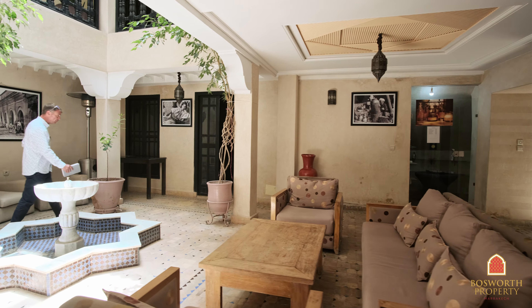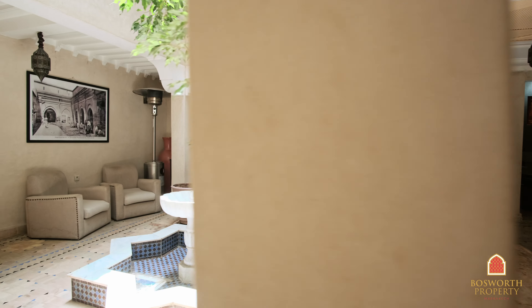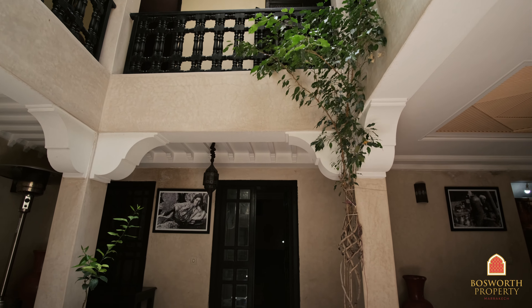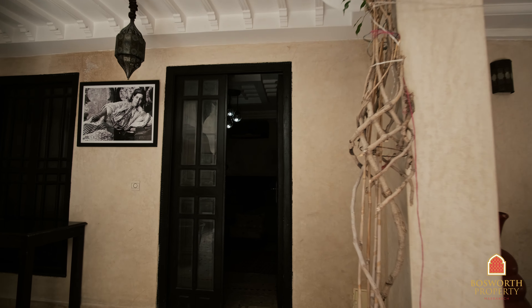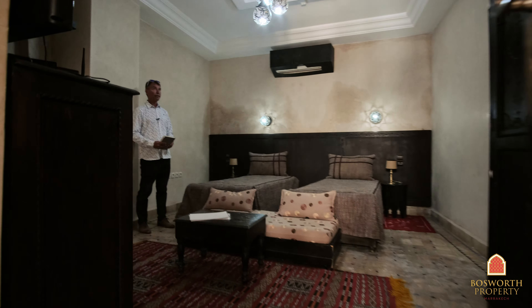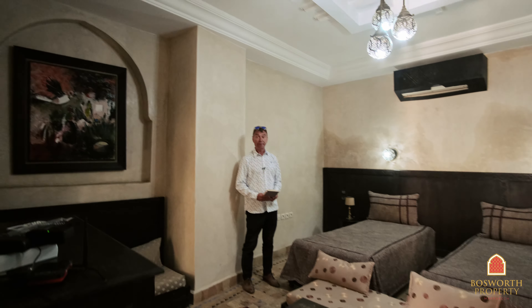Hi, I'm Colin of Boswick Property Marrakesh. Welcome to Marrakesh Medina on a beautiful day. It's wonderful weather here in the Red City. We're in Luxor, probably the best quarter in Marrakesh Medina. And we're at the door to a 7 en suite Riad guesthouse. About 180 square meter freehold title. Seven rooms deploying over three levels. Beautiful place. Come on in.